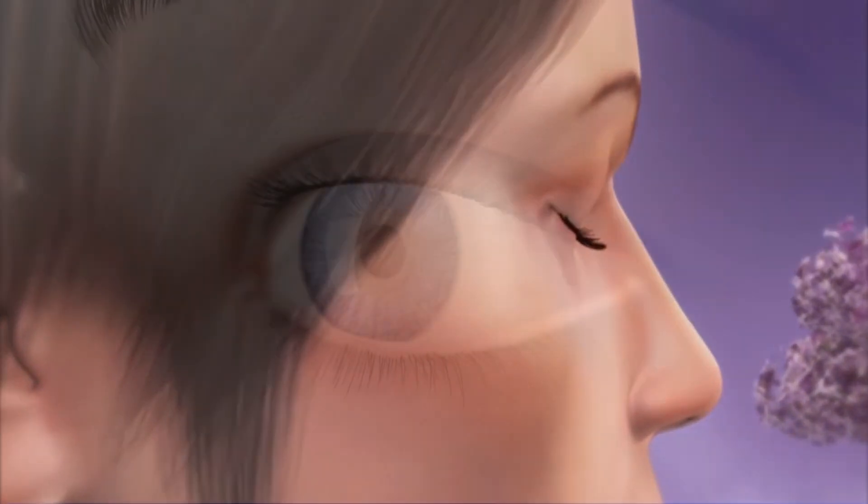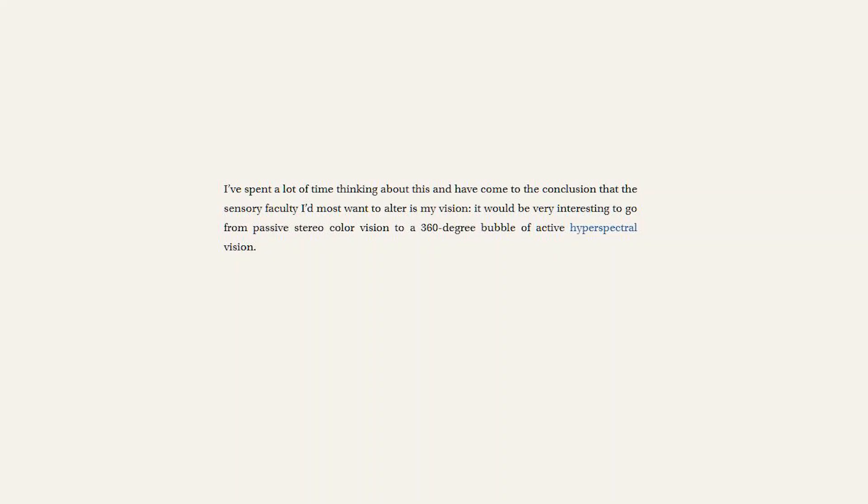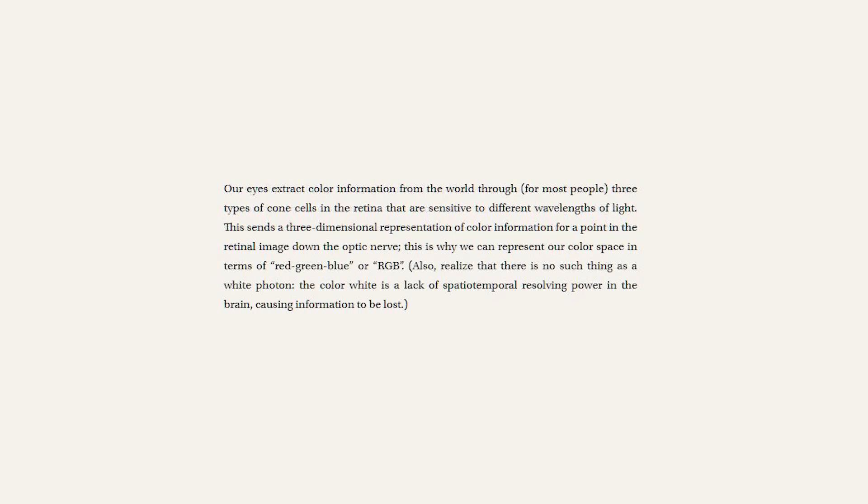It'd be sweet to have a heightened sense of smell or increased visual acuity. Max goes on to write: 'I've spent a lot of time thinking about this and have come to the conclusion that the sensory faculty I'd most want to alter is my vision. It would be very interesting to go from passive stereo color vision to a 360-degree bubble of active hyperspectral vision. Our eyes extract color information from the world through, for most people, three types of cone cells in the retina that are sensitive to different wavelengths of light. This sends a three-dimensional representation of color information for a point in the retinal image down the optic nerve — this is why we can represent our color space in terms of red, green, blue, or RGB.'